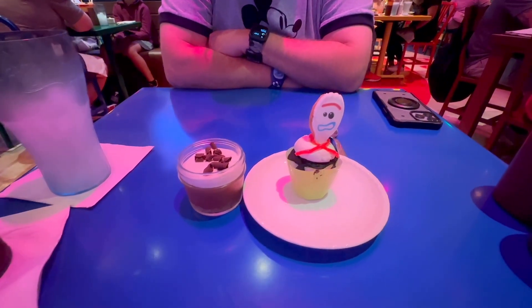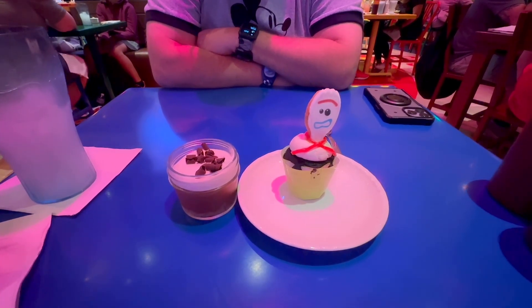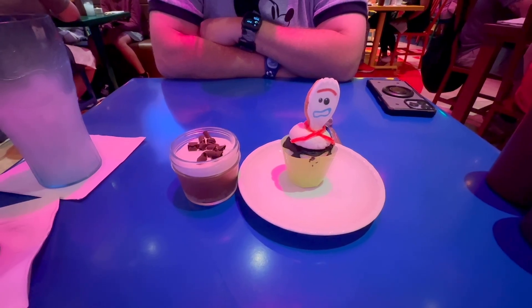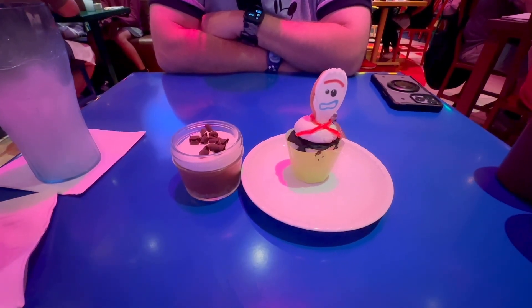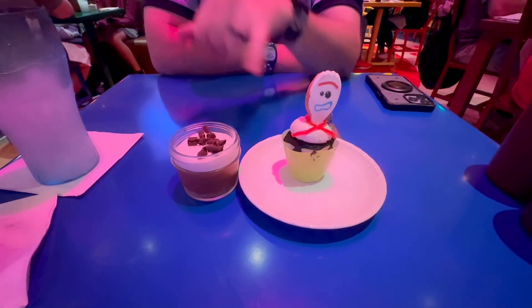Our dessert has arrived. On the left, we have a silky chocolate mousse type of dessert. And on the right, it's Forky's cupcake — it looks like a chocolate cupcake with white frosting, and you get a little Forky cookie in there to go along with it. That might be marshmallow rather than frosting.